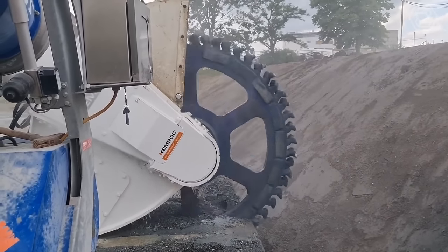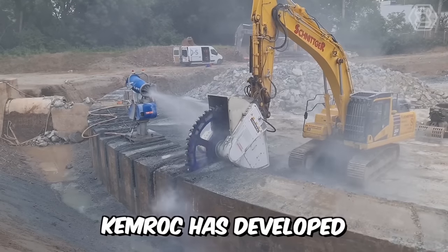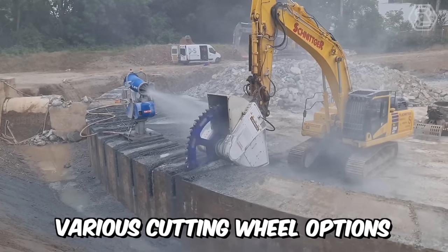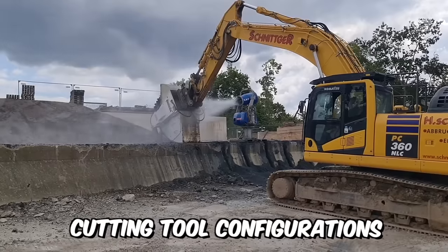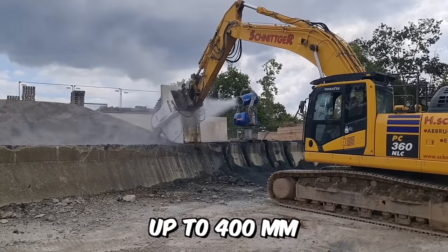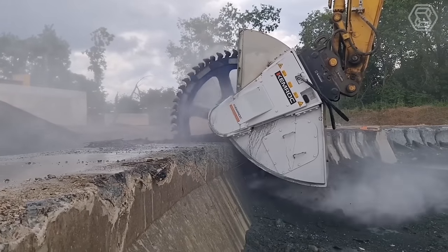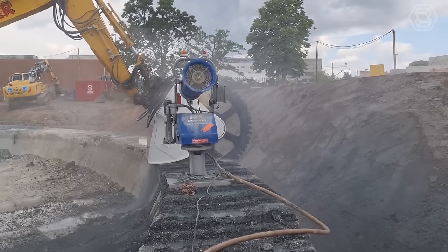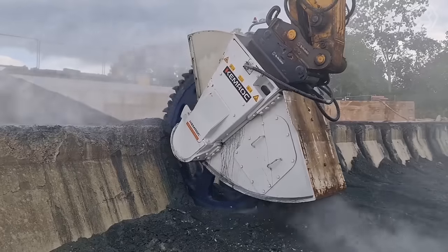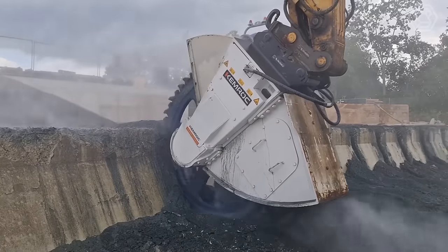To meet the widest possible technical challenges, Kimrock has developed various cutting wheel options with cutting depths up to 1,000 millimeters, different cutting tool configurations, and widths up to 400 millimeters. Interestingly, the DMW series is also capable of working underwater at depths of up to 30 meters, making this equipment ideal for trenching and underwater work.